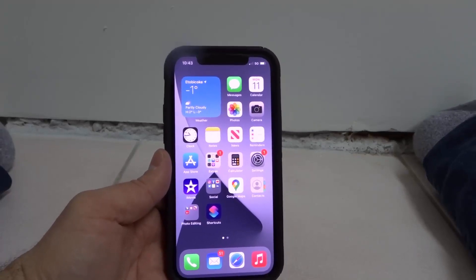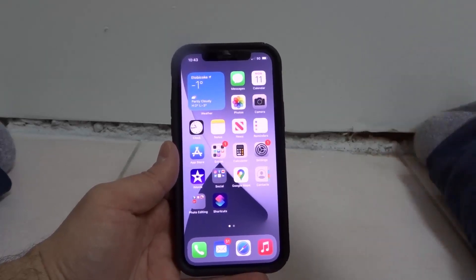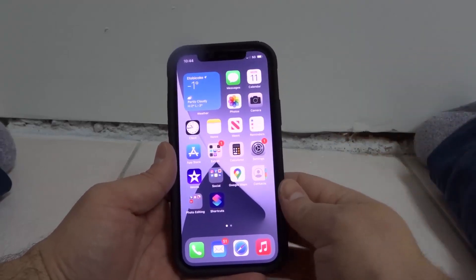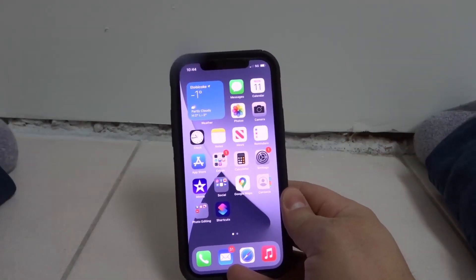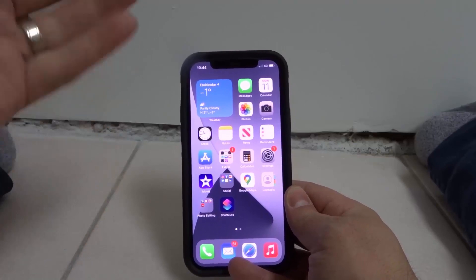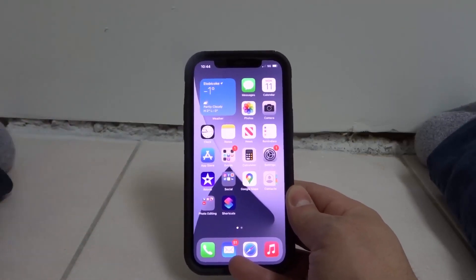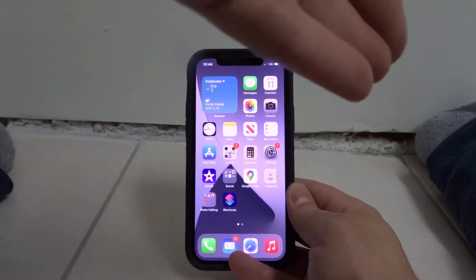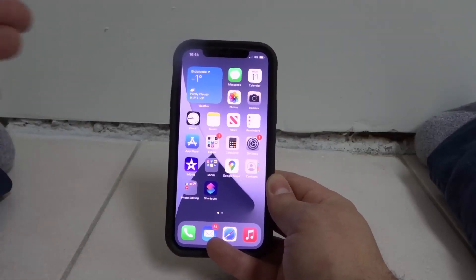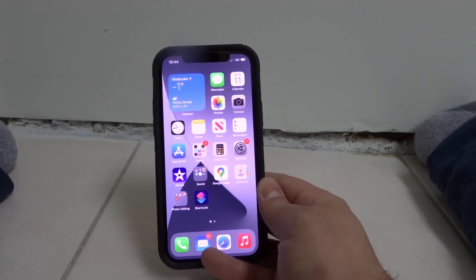Hey everybody! I'm here today to talk to you about an iPhone 12 with notifications not working. I'll be going over how to fix them easily. I will specifically be telling you about five simple methods to fix your iPhone 12 with notifications that are not working. I suggest that you start off with the first method and end with the last, because I'll be going over the most likely cause first and working my way to the least likely solution last. Let's get right into the video.